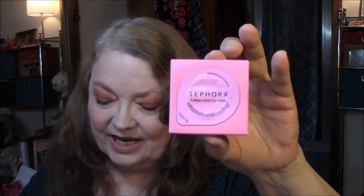The next thing I got was a couple of masks — I've never had these Sephora masks before. I got the Sephora Lotus sleeping mask and the LG sleeping mask. So I got those two.